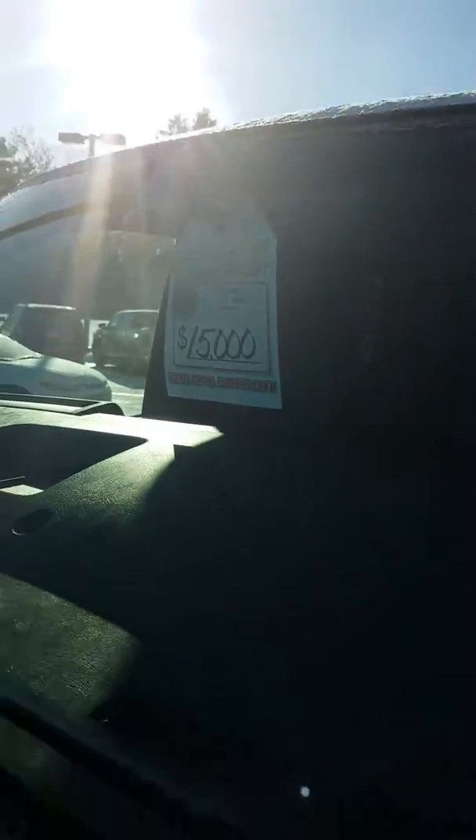There's your upfront pricing on it — $15,000. It does have a clean Carfax on it and it is a one owner.